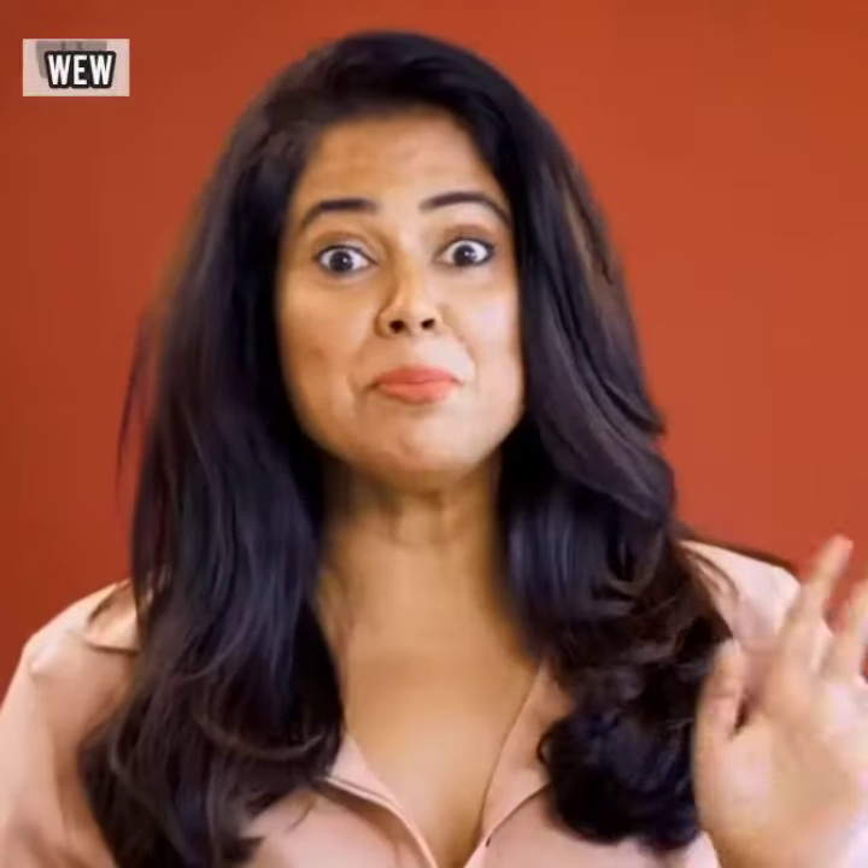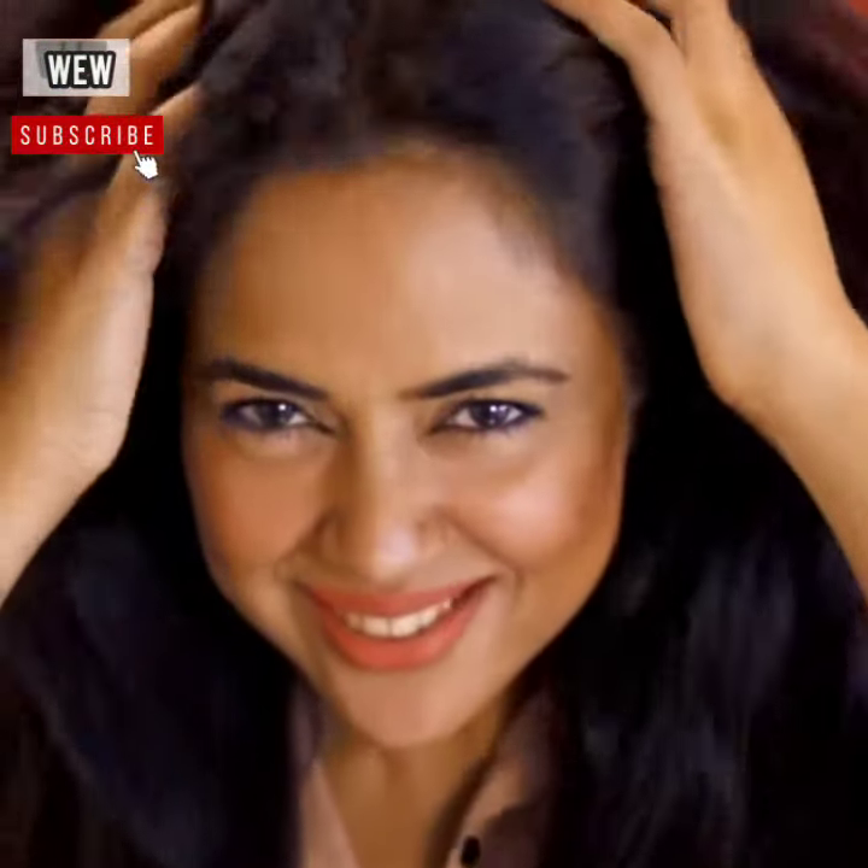The Kama Ayurveda Organic Hair Colour Kit has completely covered my greys. I'm so happy with the colour and the texture of the hair. No chemicals, just 100% natural colour.